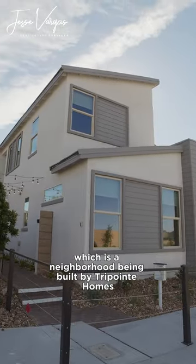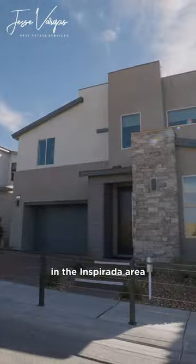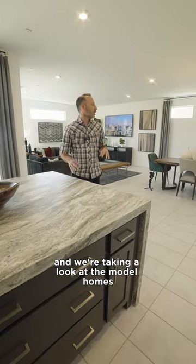We are at Vella today, which is a neighborhood being built by TriPoint Homes in the Inspirata area, and we're taking a look at the model homes.